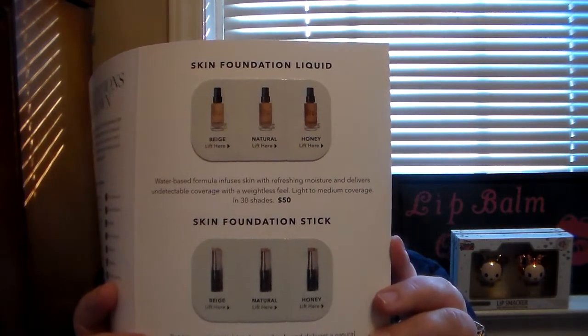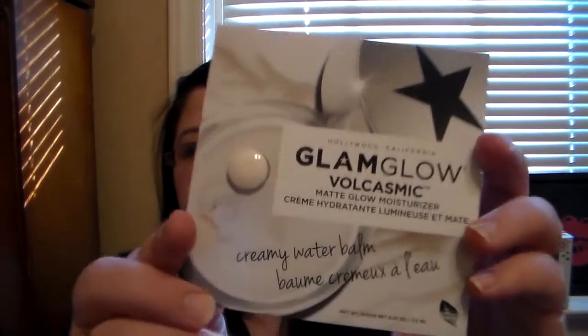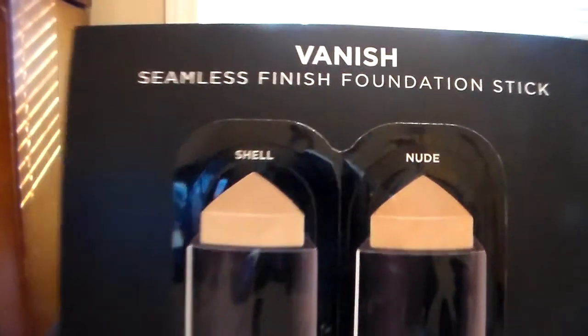I always go to the Sephora sale tab on their website because I'm not going to spend a fortune. On this order I also got a booklet — 'Perfect Skin, Not Makeup' from Bobbi Brown — and it came with samples of their skin foundation and skin foundation stick. I also got a Glam Glow creamy water balm, which is a matte glow moisturizer. I've only tried their liquid highlighter from Glam Glow before. And I got an Hourglass Vanish Seamless Finish Foundation Stick sample in nude and shell. I'm excited to try those out.